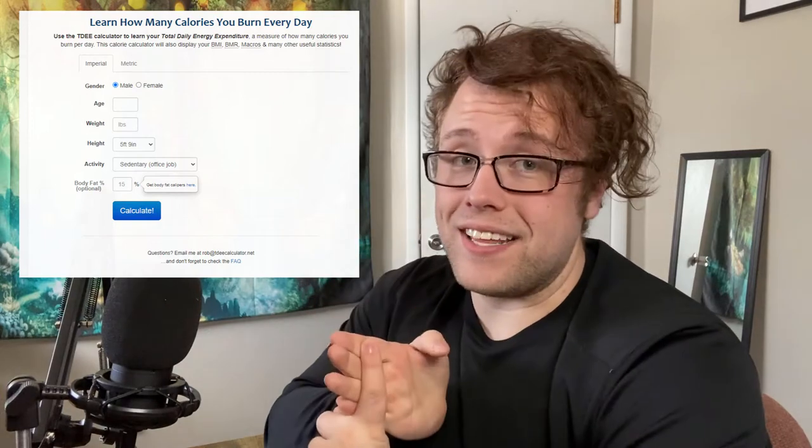First, we need to go to tdeecalculator.net — I'll link that down below so you can click it. It'll be the same exact one I'm going to use today in the video. When you open it up, it's going to ask you a few questions: your age, your height, your weight, and your activity level.